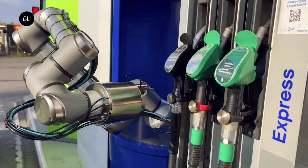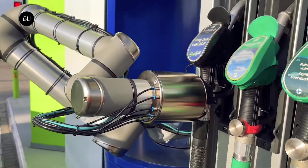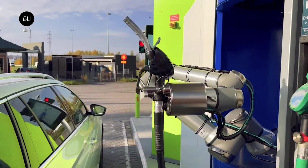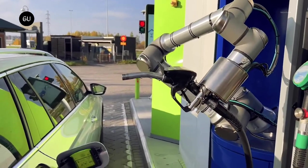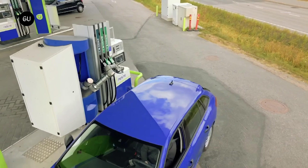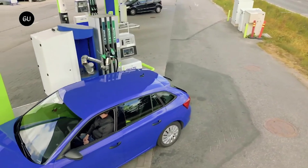One of the most impressive features of AutoFuel is its ability to work with a wide range of vehicle and fuel types. Whether you're driving a gasoline-powered car or a hybrid, AutoFuel can provide a safe and efficient refueling experience. By eliminating the need for human intervention during the refueling process, AutoFuel can also help reduce the risk of accidents and spills. With its user-friendly design, the system is easy to use and can be a great addition to any home or business.